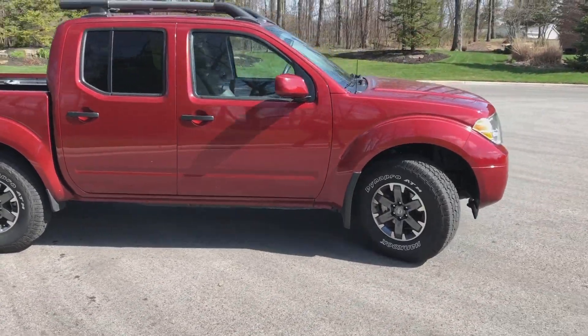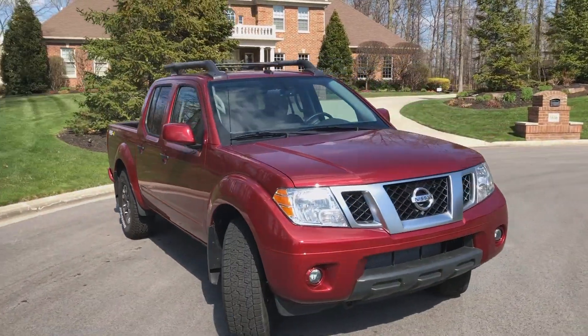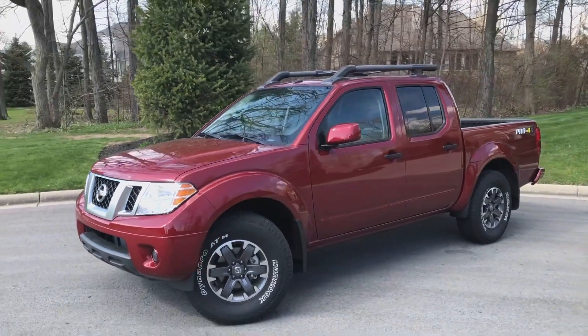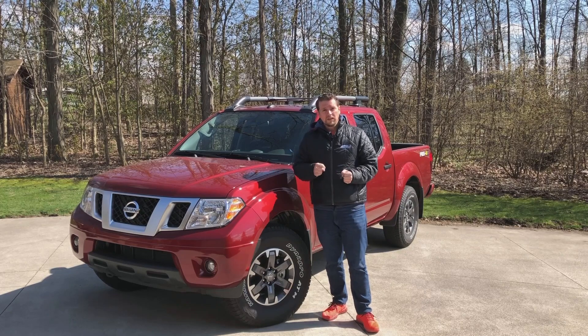I'm a big fan of the driving characteristics of this new vehicle. So, if you're looking for a better transmission, something that has a little bit more pep, feels a little bit more modern, and gets a little bit better gas mileage, then this is definitely something you're going to be interested in.